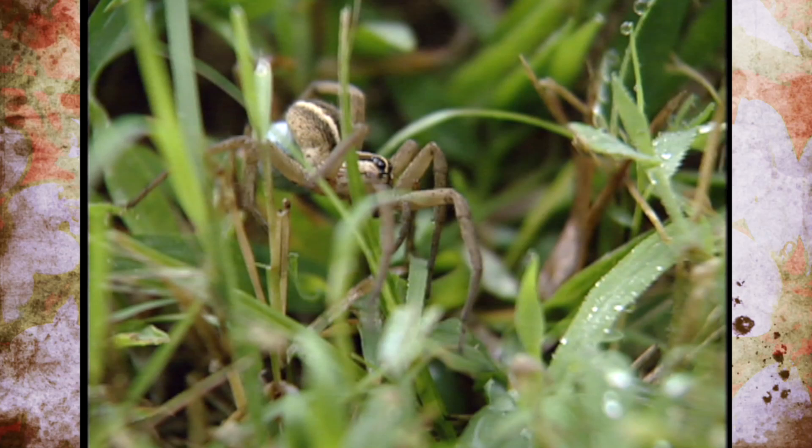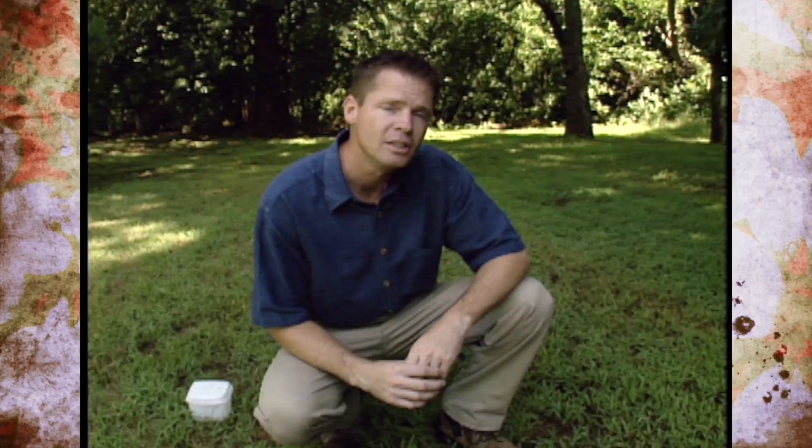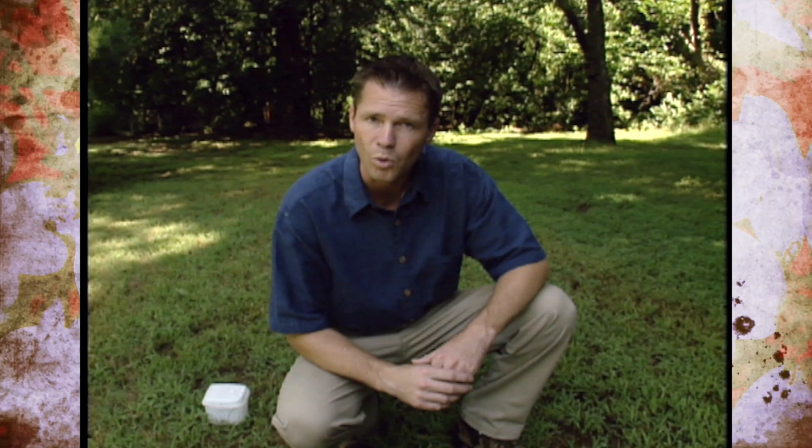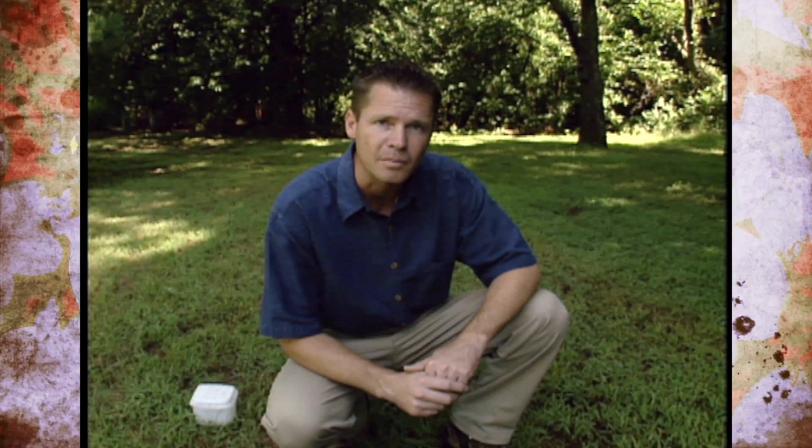I was actually bitten by a wolf spider years ago when I was gardening, but it was totally my fault. I was pulling some weeds and accidentally grabbed a large wolf spider with a handful of weeds, and it bit me right on the finger. It hurt a little bit, but it wasn't too bad — of course they're not poisonous, so it didn't leave any kind of a mark. It startled me more than anything else. So from now on, whenever I see a wolf spider, I just let them have their space and let them go about taking care of their business of getting rid of those bad insects. Interestingly, the wolf spider got its name from the belief that they hunted in packs like wolves, which in actuality they don't do — they're more creatures of solitude.